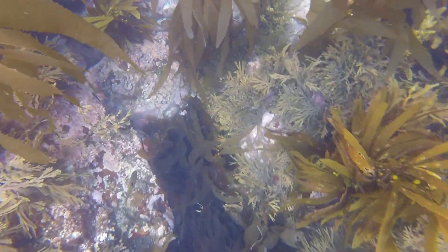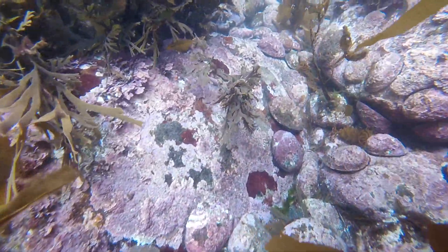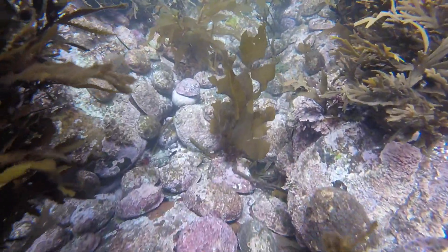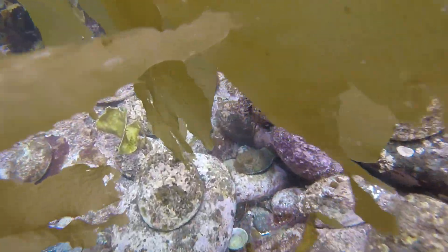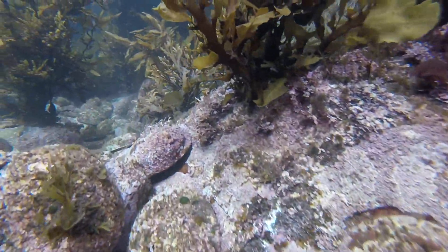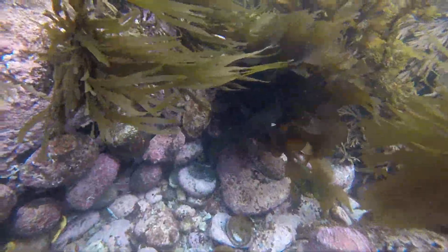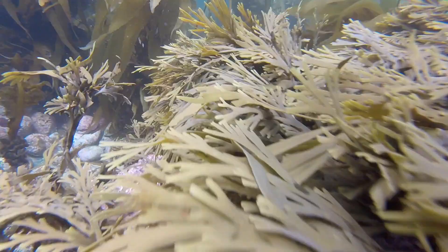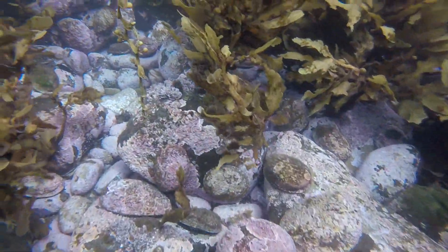Seaweed also has a lot of other important jobs as well. It is a great home for all of the small fish to live in until they're big enough to venture out into deeper water and leave the reef. It also provides a good food source for a lot of fish in the oceans that are vegetarian, just like the Pawa here. These Pawa you can see stuck to the rocks are underwater snails. They crawl along the rocks eating kelp and algae as they go.